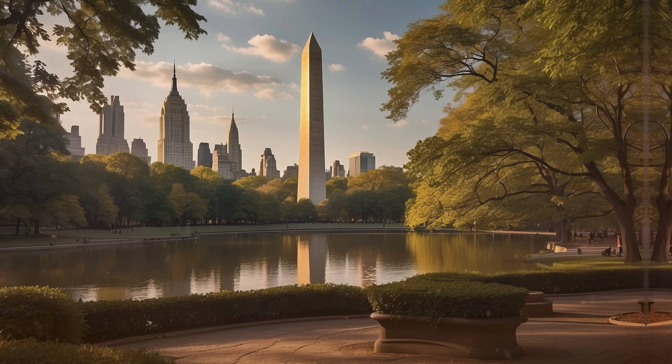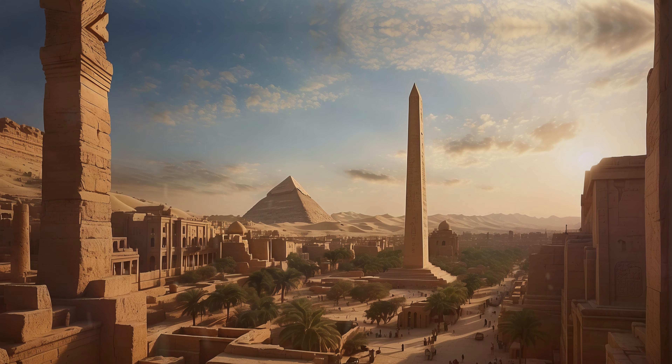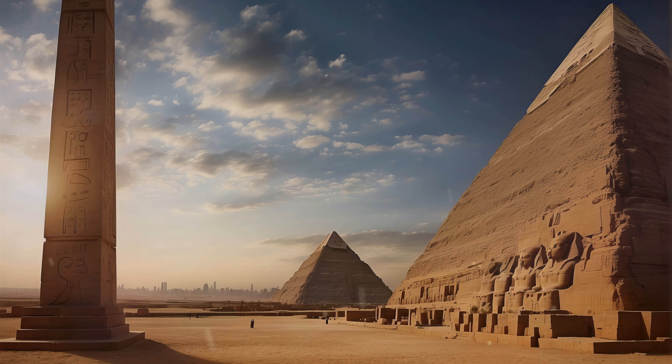So why the journey? According to the New York Herald in the 1870s, owning an obelisk was a mark of a great city, a symbol of power and glory.